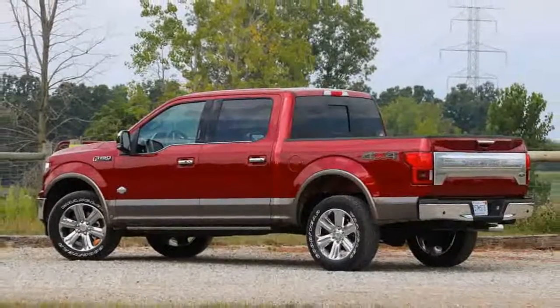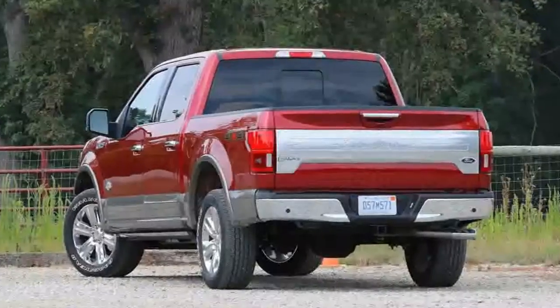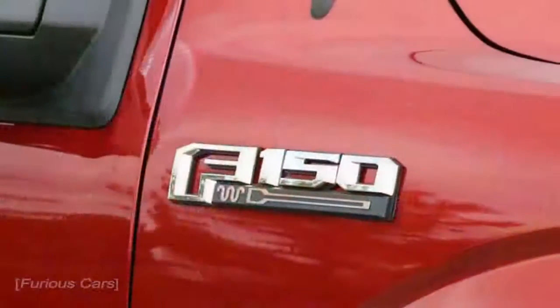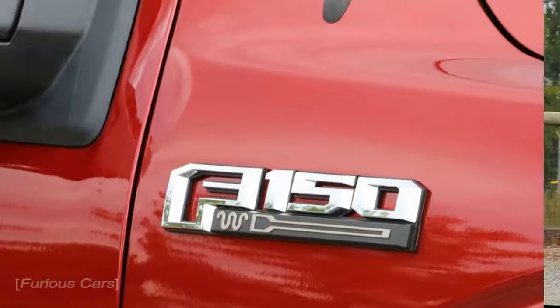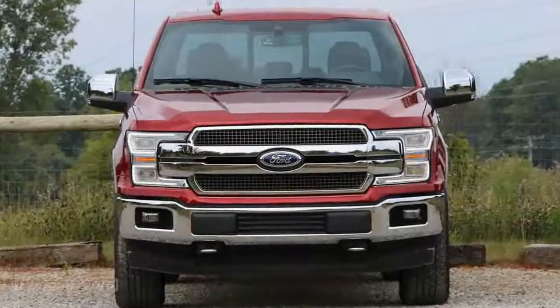That visual enhancement begins with a new grille design — or more accurately, seven discrete grille designs — with a horizontal layout that's meant to bring the F-150's face more in line with what you see on the super-duty trucks. The whole idea here is that it draws your eyes outboard and gives it a wide stance, says Ford truck design manager Sean Tant.